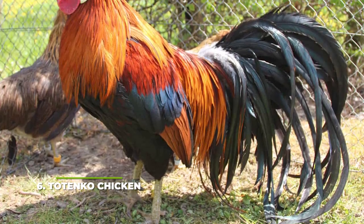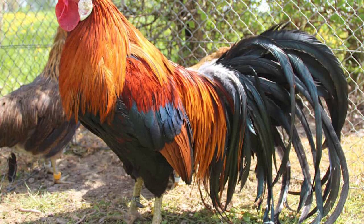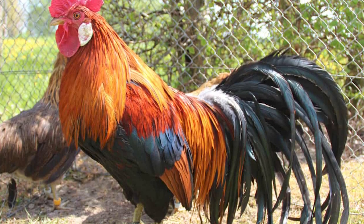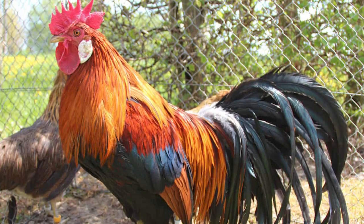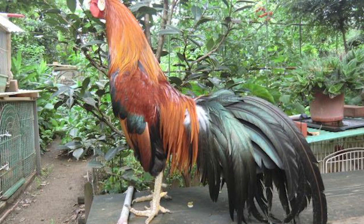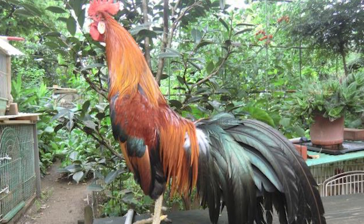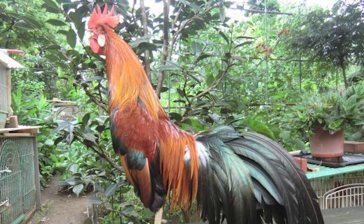Number six: the Totenko chicken. Commonly referred to as the pride and joy of Japan, this is one of the rarest breeds in the whole world. It was very popular in the past, but because people didn't know how to care for them they soon became endangered, with hardly any left in Japan or anywhere else on the planet. They are known for their very red wattle and white earlobes, and are mostly referred to as an even rarer version of the Phoenix chicken. They usually grow up to weigh around five pounds, with hens reaching about four pounds, and can lay up to 120 eggs per year.